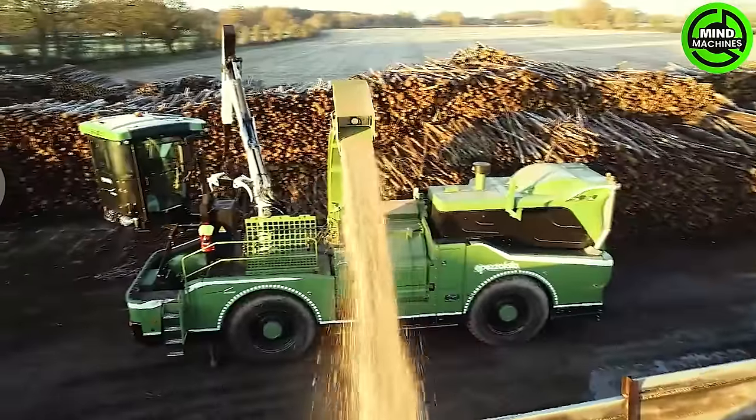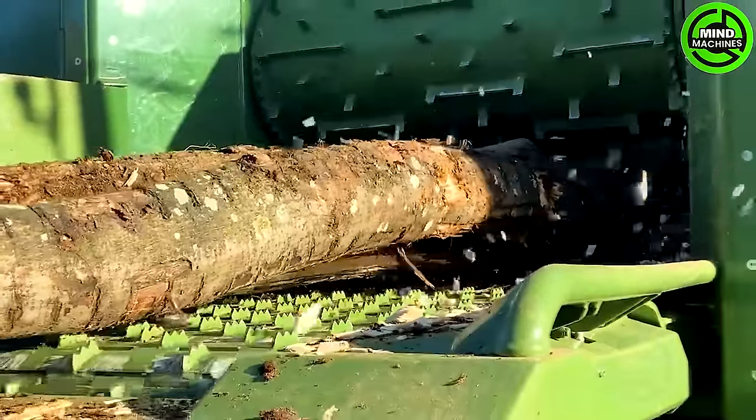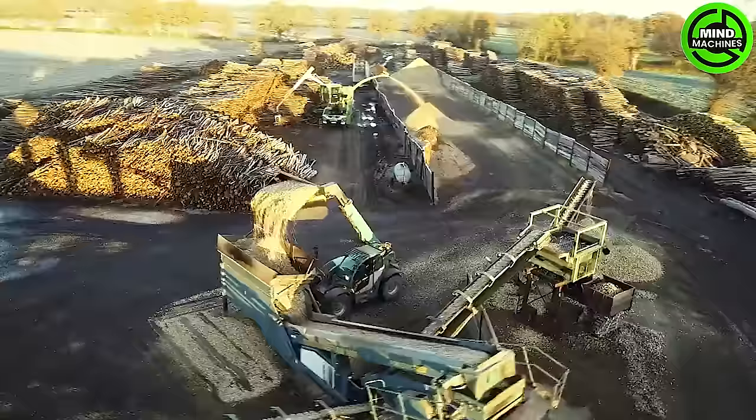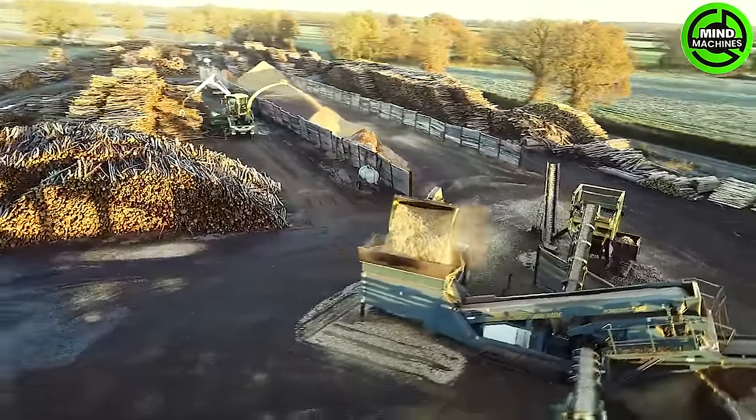The Pizzolato Allroad PTH is an Italian wood chipper engineered for versatile applications. This powerful machine efficiently handles wood grinding, with advanced features and a robust build, ensuring effective wood processing for diverse applications.